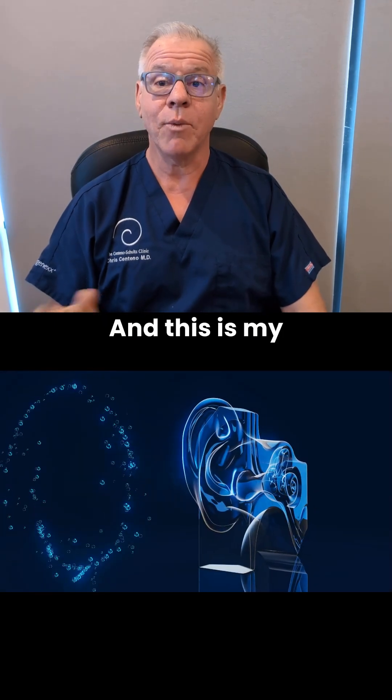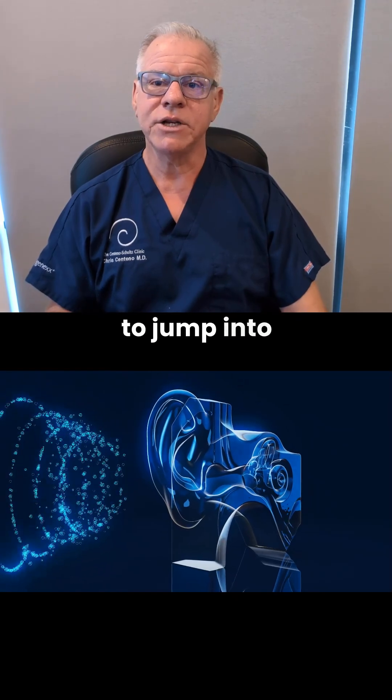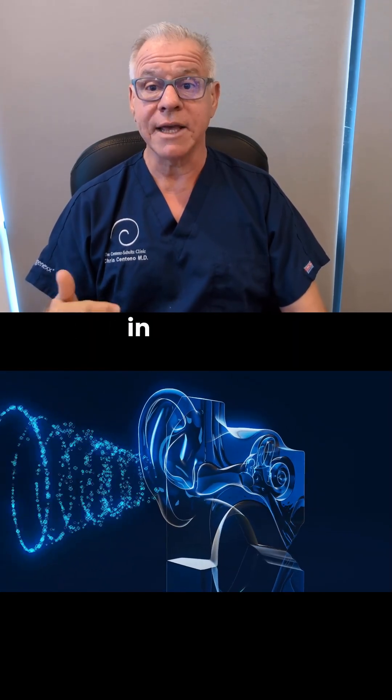Hi, Sarkson Teno, and this is my What Causes CCI Symptoms Series. And today we're going to jump into tinnitus, or ringing in the ears.